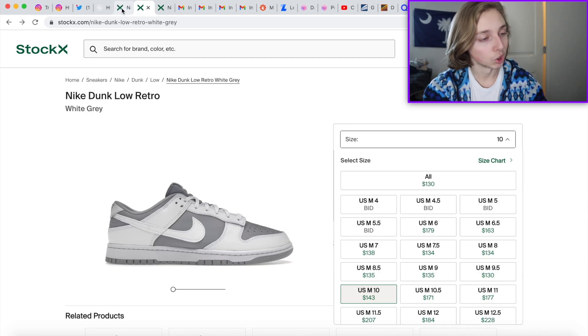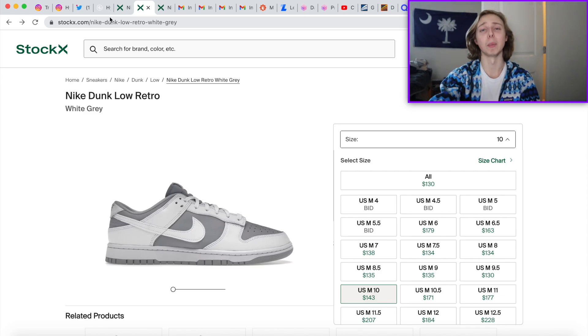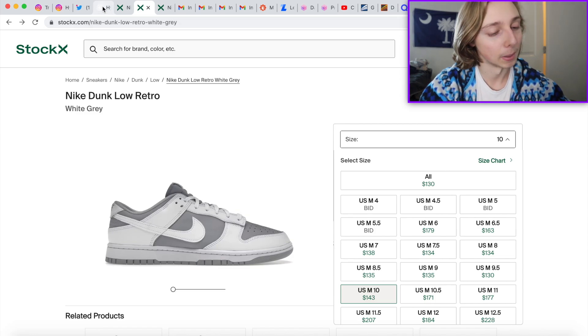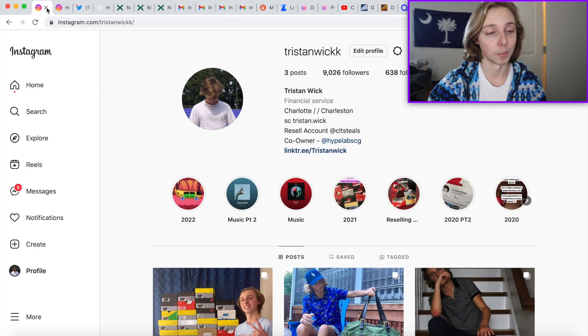Those are the few sneakers I feel you should keep watch on right now. The Kentucky Dunks are easy quick flips — buy at $220-$230, hold a couple weeks, sell locally for $270-$280 or more. The Vast Grays could be a good flip if they restock but maybe not a strong long-term one. If you want more content like this, check out Hype Labs — we offer daily market deals, food discounts, weekly botting classes, and more. Follow my Instagram, leave your questions below, and I'll see y'all in the next video. Peace.